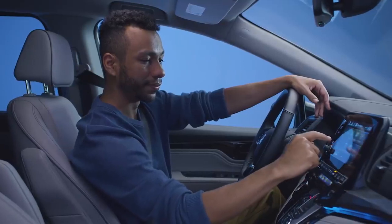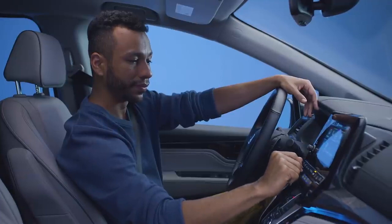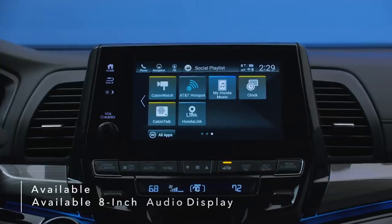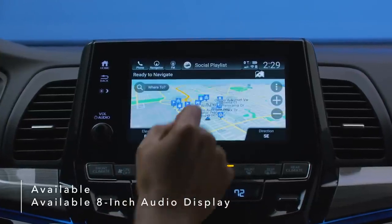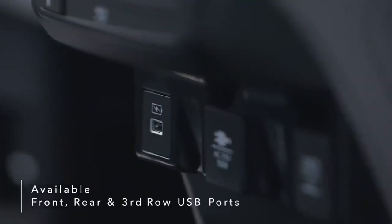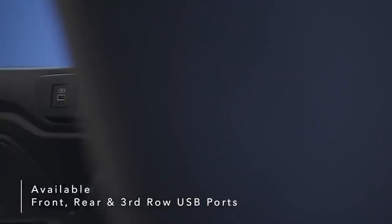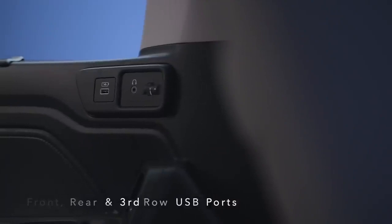Designed with a host of smart features for the whole family, the Odyssey brings new levels of innovation and convenience. An available bright, full-color 8-inch audio display lets you touch, pinch, and swipe your way through music, podcasts, and navigation. Available front, rear, and third-row USB ports make charging multiple devices at once a breeze.